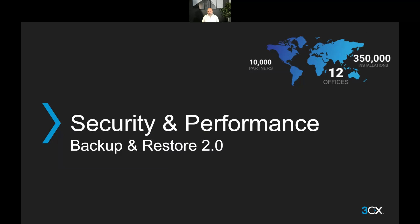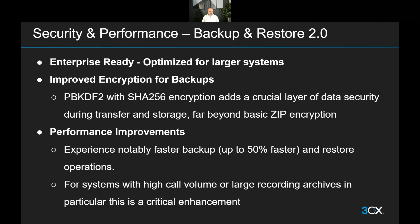Now we're moving on to what we consider to be our biggest change with Update 7: the improved backup and restore. There's been enough change to this component that we've decided to call it Backup and Restore 2.0. In a drive to make our system enterprise-ready and optimize it to run smoothly on larger systems, we've made quite a few improvements to how this is done.